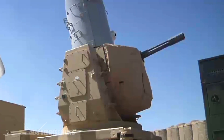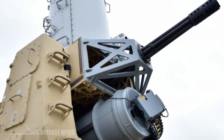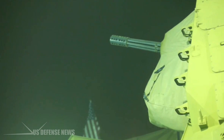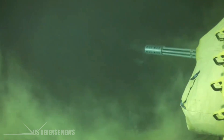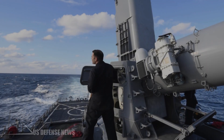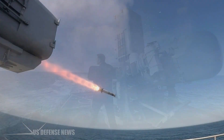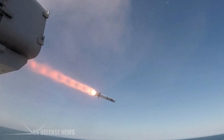A land variant, known as the LPWS or Land Phalanx Weapon System, part of the C-RAM system, has recently been deployed in a short-range missile defense role to counter incoming rockets, artillery, and mortar fire. The US Navy also fields the C-RAM system, which pairs the RIM-116 rolling airframe missile with sensors based on the Phalanx.